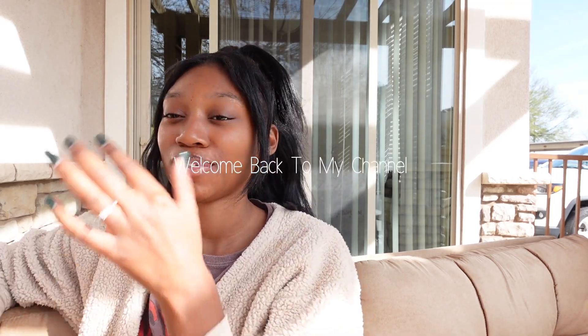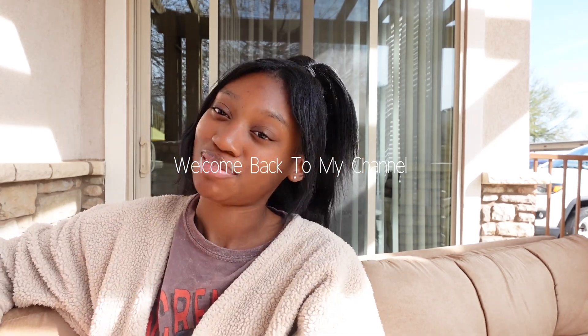Guess what? I'm back and I'm ready to give y'all what y'all want. It's renewal time.